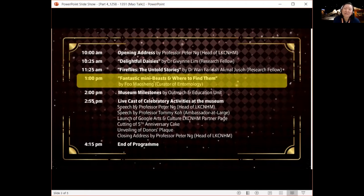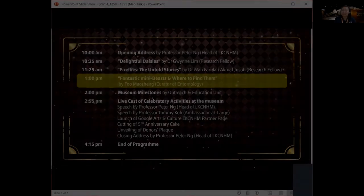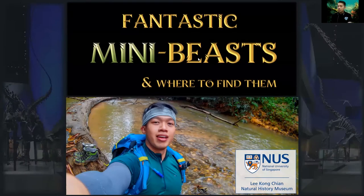Let's welcome Mausheng, our curator of entomology at LKCNHM. He's going to share about the types of insects that you may find in your home, potted plants, or mini gardens. Thanks Alice for the quick intro. I hope everyone had a good lunch. So to reintroduce myself, I'm Mausheng and I will be talking about where you can find these mini beasts around.